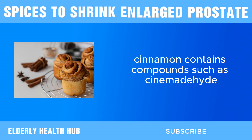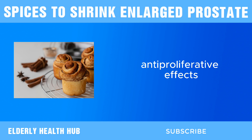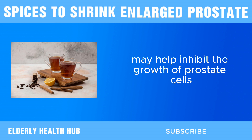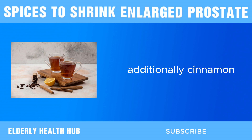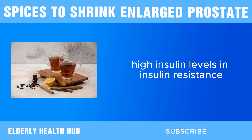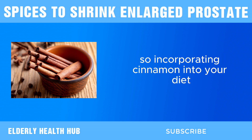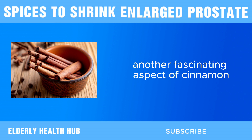Cinnamon contains compounds such as cinnamaldehyde, which has been studied for its potential anti-proliferative effects. In simpler terms, these compounds may help inhibit the growth of prostate cells, thereby potentially slowing down the progression of BPH. Additionally, cinnamon has been associated with improving insulin sensitivity and reducing blood sugar levels. High insulin levels and insulin resistance have been linked to an increased risk of BPH, so incorporating cinnamon into your diet may indirectly benefit prostate health by helping to regulate blood sugar levels.